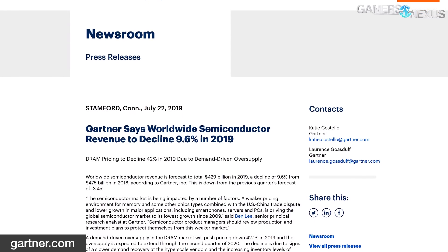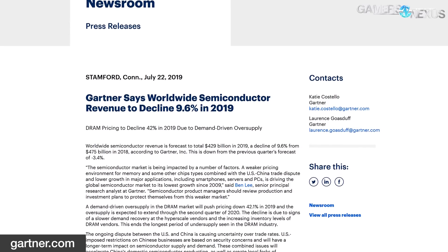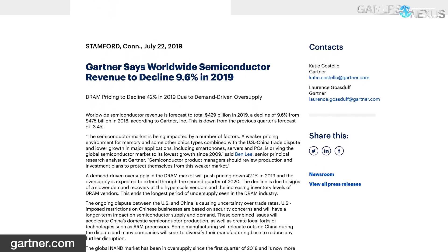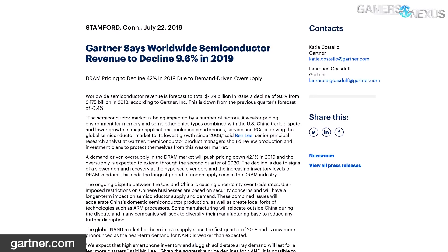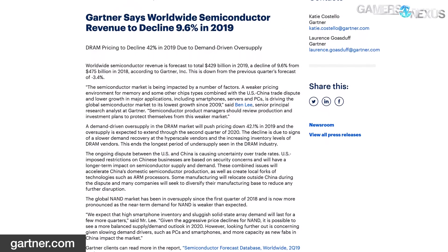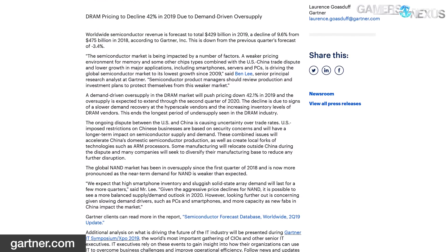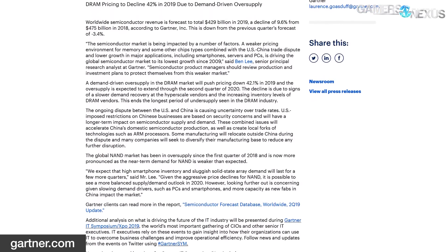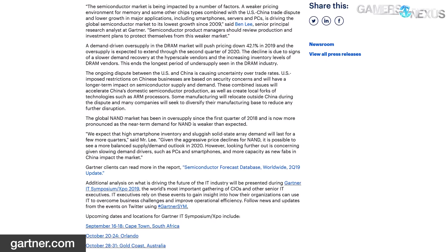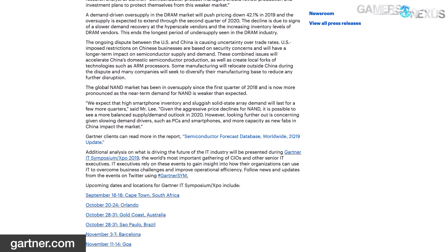Gartner is also forecasting a DRAM price decline of 42.1% for 2019, due to a demand-driven oversupply expected to persist through the second half of 2020. The DRAM oversupply is in part due to weak demand from hyperscale data centers, accentuated by gluttonous inventories of DRAM vendors. The ongoing US-China dispute is expected to have a long-term effect on semiconductor revenue and will accelerate China's domestic semiconductor production and spur local forks of ARM processors — see Huawei as an example.